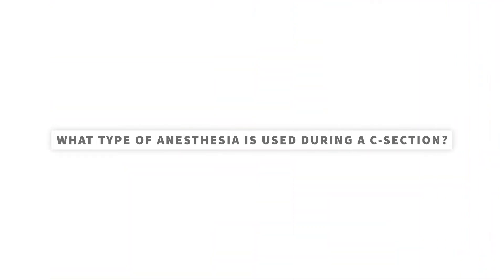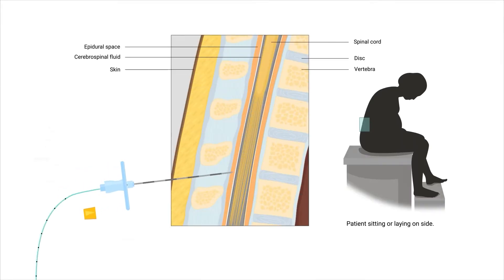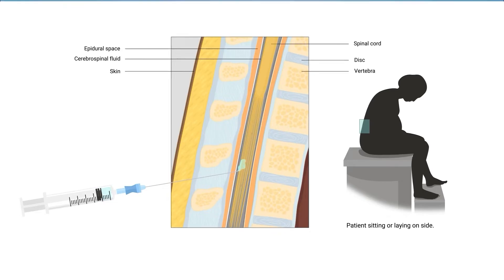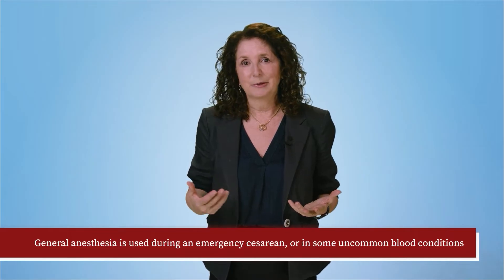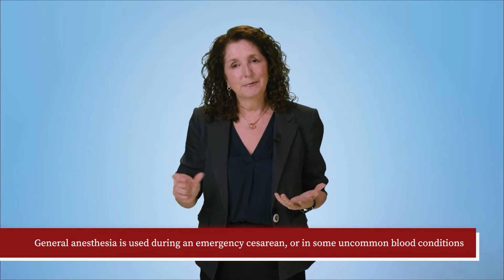What type of anesthesia is used during a c-section? Most cesareans are done with an epidural or a spinal. These numb the lower part of the body, which allows the person giving birth to be awake for the delivery. It's pretty rare that general anesthesia is needed, which means putting someone to sleep. This can happen during an emergency cesarean or in some uncommon blood conditions, like when someone has really low platelets, which help the blood to clot.